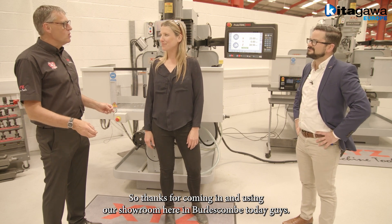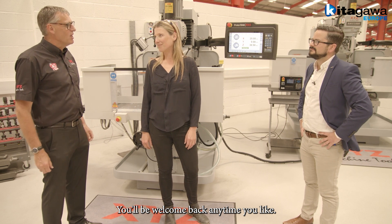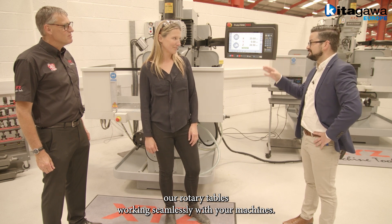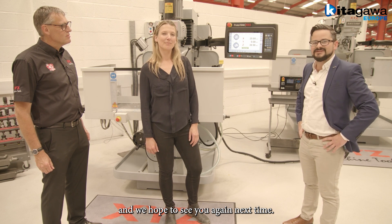Thanks for coming in and using our showroom here in Bolescom today. You're welcome back anytime. Thanks so much for having us, Mike, and letting us demonstrate our rotary tables working seamlessly with your machines. Thanks so much for watching the Kitagawa Europe Focus channel, and we hope to see you again next time.